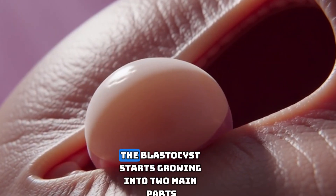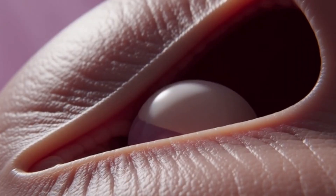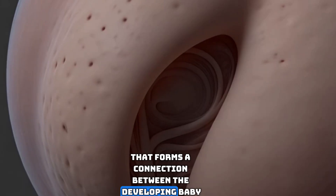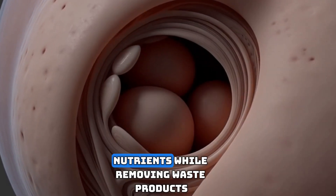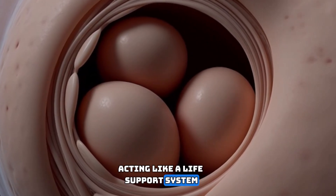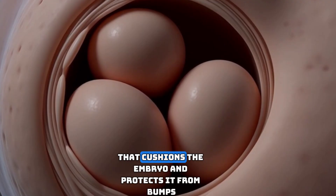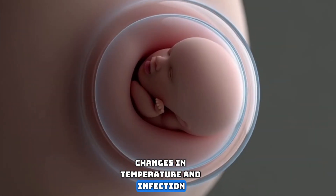Once implanted, the blastocyst starts growing into two main parts: the embryo itself and the placenta. The placenta is a temporary organ that forms a connection between the developing baby and the parent's blood supply, delivering oxygen and nutrients while removing waste products, acting like a life support system. The amniotic sac also forms, filling with amniotic fluid that cushions the embryo and protects it from bumps, changes in temperature, and infection.